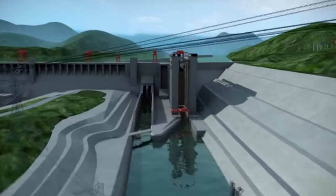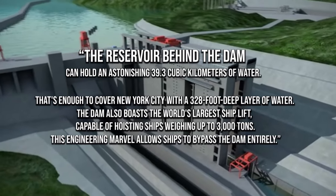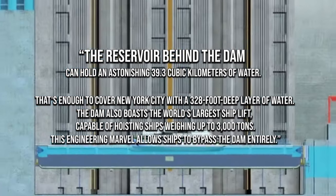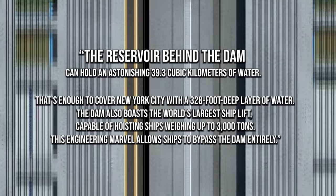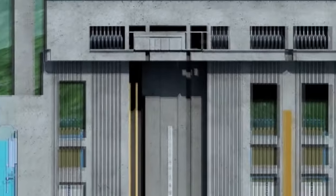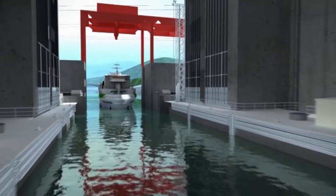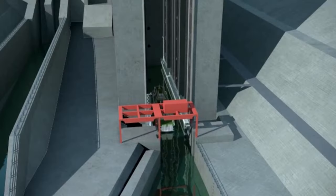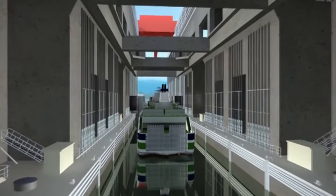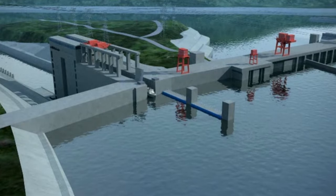Here are some other mind-blowing facts that are mostly unknown about the Three Gorges Dam. The reservoir behind the dam can hold an astonishing 39.3 cubic kilometers of water — enough to cover New York City with a 328-foot deep layer of water. The dam also boasts the world's largest shiplift, capable of hoisting ships weighing up to 3,000 tons, allowing ships to bypass the dam entirely. This gargantuan shiplift can hoist vessels over an elevation of 110 meters, completing the task in just 30 minutes — impressive compared to the usual four-hour lock process. This engineering marvel has not only improved shipping efficiency but also contributed to economic growth in the region.